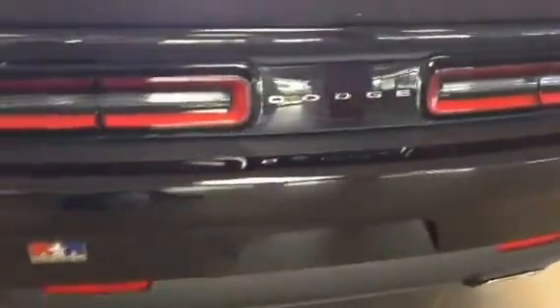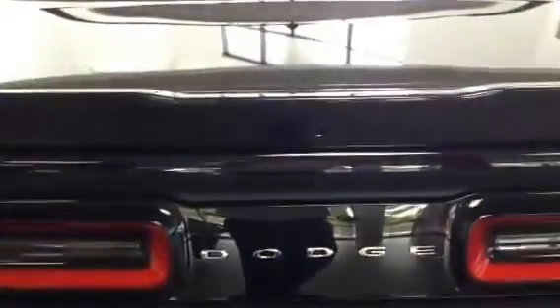LED split tail lights with ParkSense and rear backup camera — it's really all integrated in. As well as your dual pipes there. Sport suspension and sport braking.